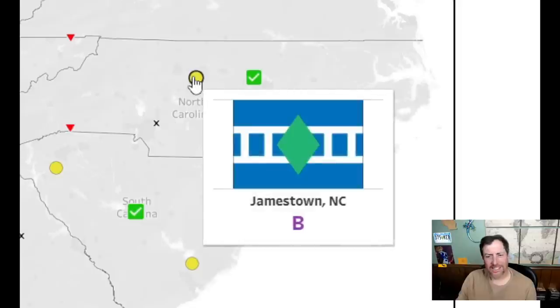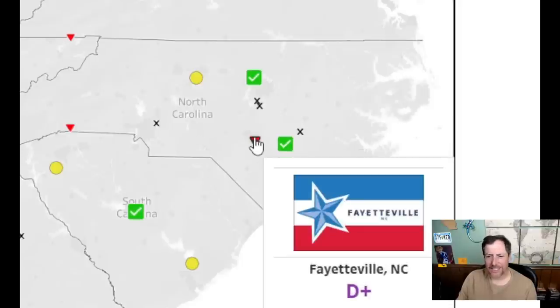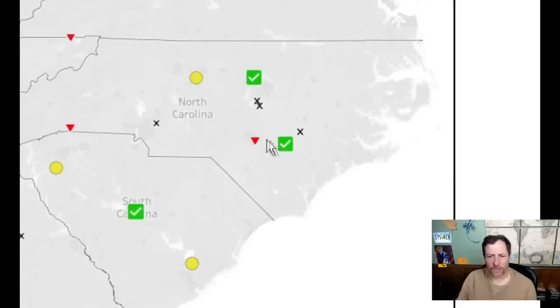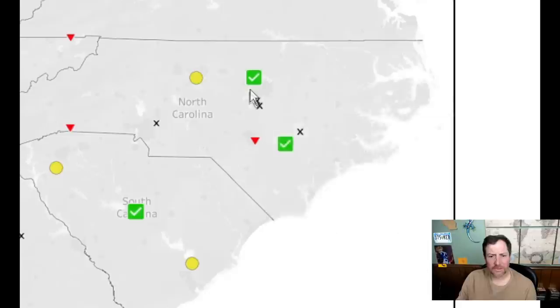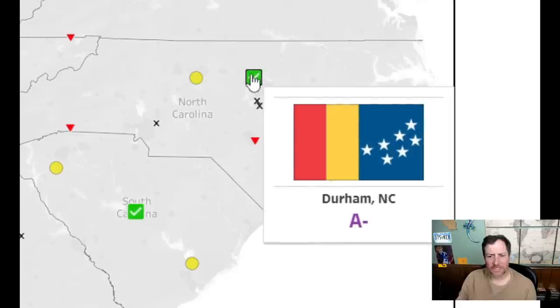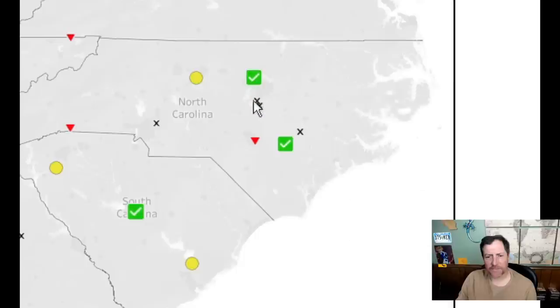Two. That looks too hokey and childish — a five. That one doesn't need to say 'Fayetteville' in there — a four. Looks kind of like a national flag — not sure what country — I'll give it a six. Two. Durham — is this what Durham came up with? It looks very national flag-like and I don't like national-looking flags for a city. I'll give it a 6.5.